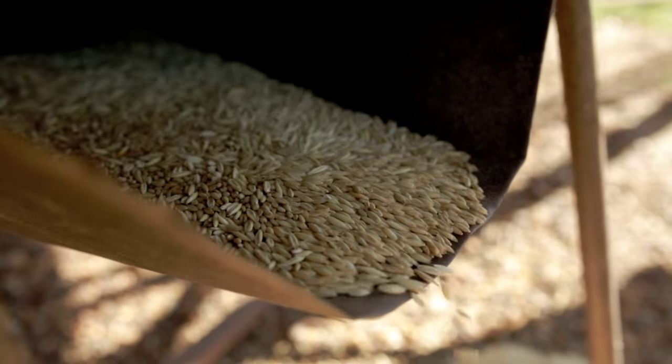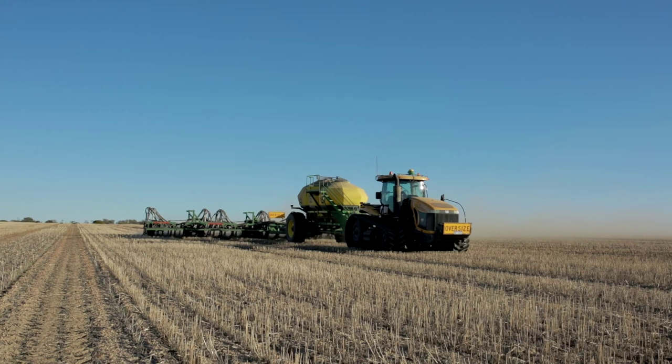Wongan Hills is a broad acre area. Our main crops are wheat, barley, canola, lupins.